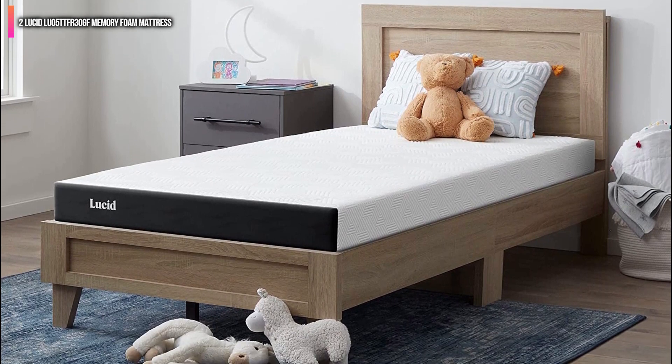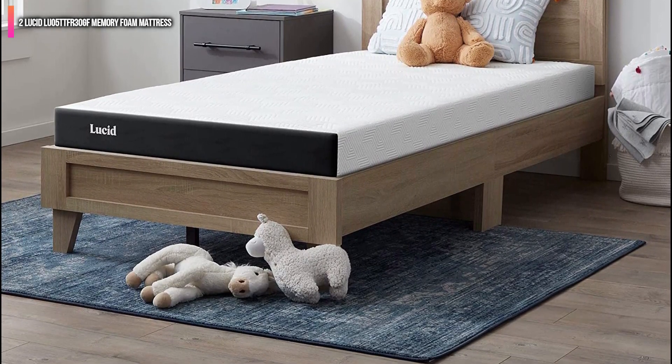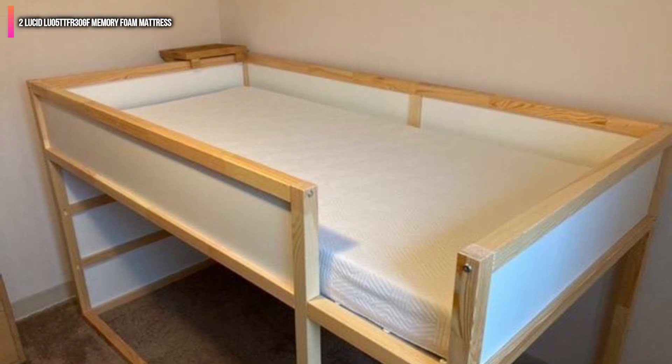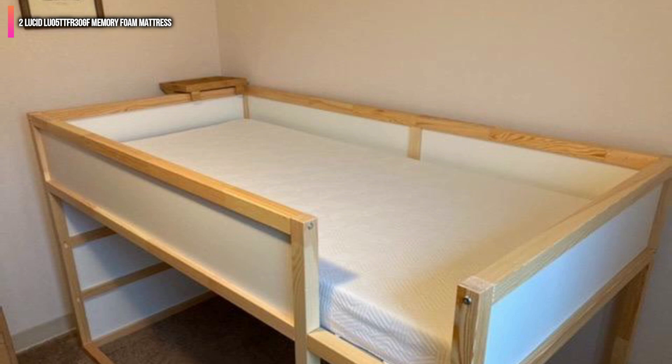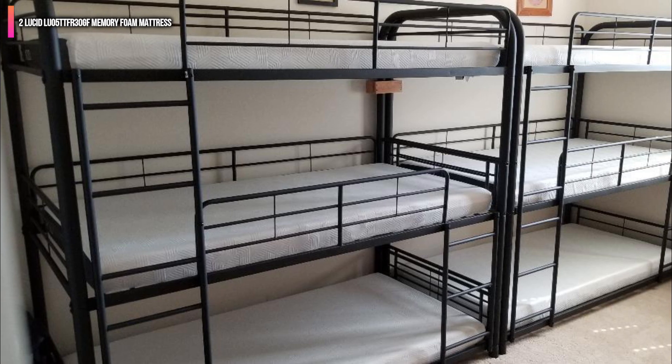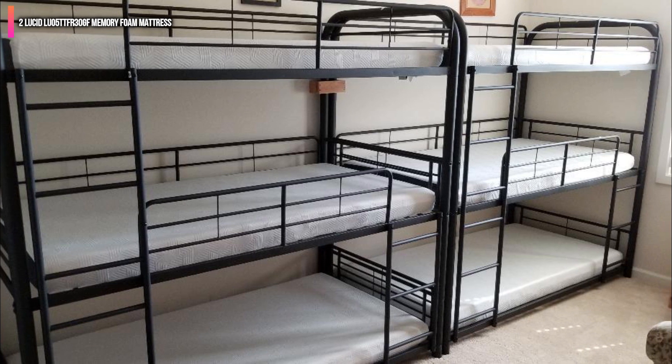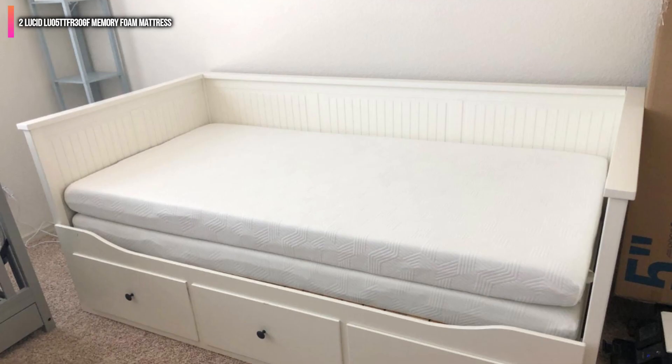The core of this mattress is a four-layer of dense memory foam infused with bamboo charcoal, which provides excellent hypoallergenic properties. This is a low-profile mattress that always smells fresh and is well-suited to smaller applications including cubbies, bunk beds, trundle beds, and other tight areas.